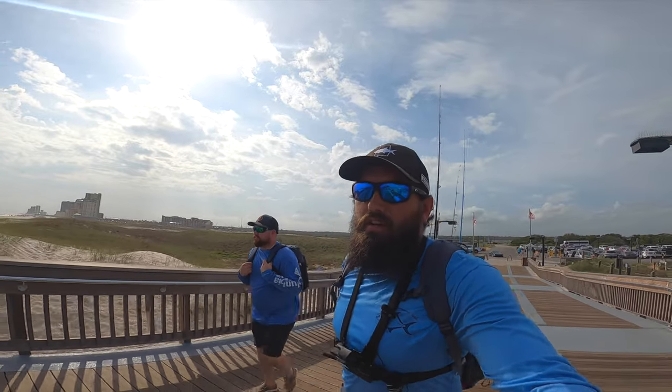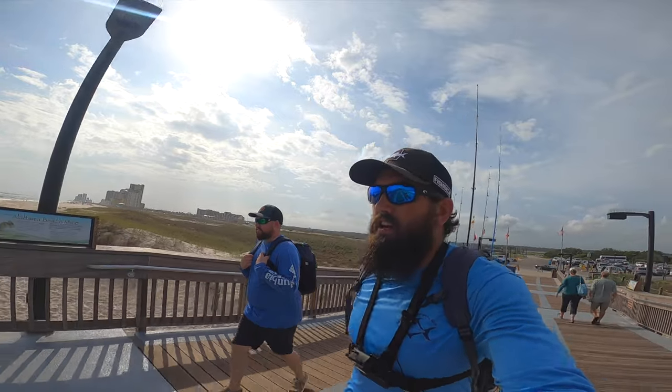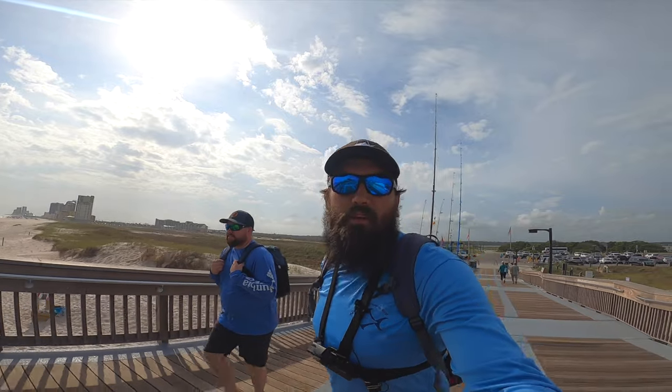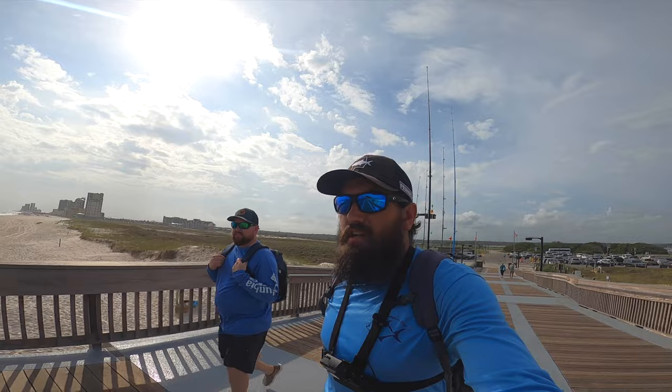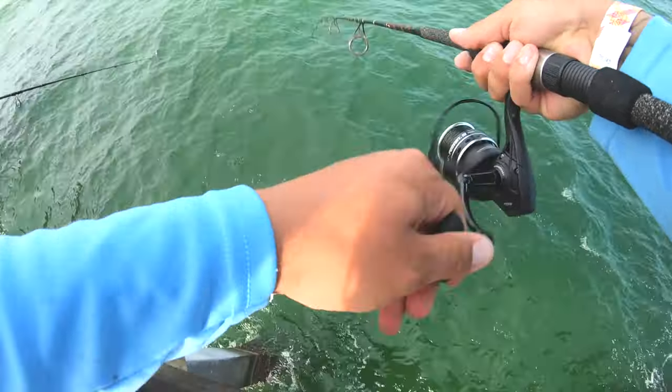All right guys, the beach was a bust — there was a ton of grass out there by the jetties, so we had to pack it up and call it a day over there. But we're coming out here to the pier. We're gonna see if we can get Jonathan on some Spanish. Got a couple buddies out here, they said the bite's been decent. So we're gonna make our way to the end, see if we can get on something — maybe a school of Jackson Reds comes through. Hopefully we can get hooked up on something.